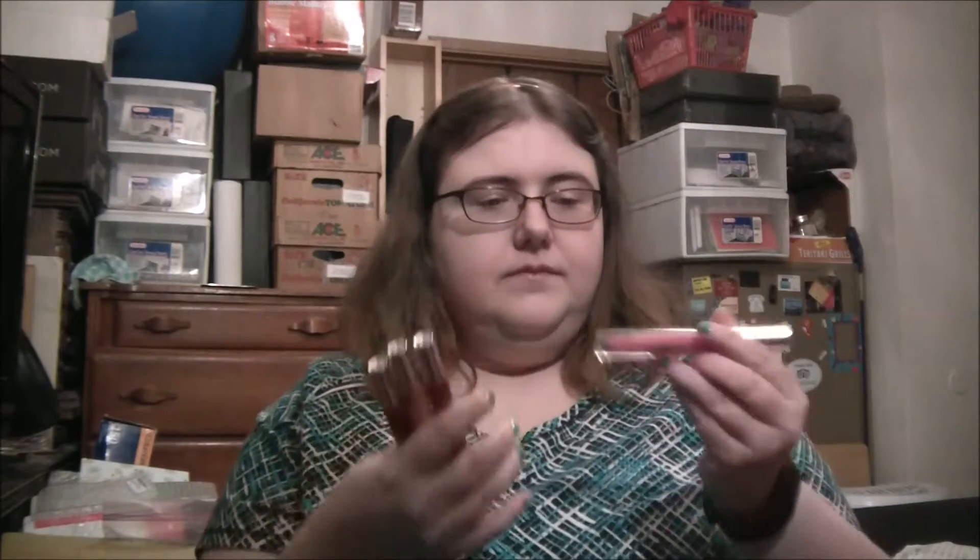I used my $20 gift card that I got from PopSugar and they had a sale going on on lip products, because I can't wear any of their clothes — except maybe their socks, but I already had a pair. So I got lip products: three lip stains and a lip gloss, because it was four for $20.